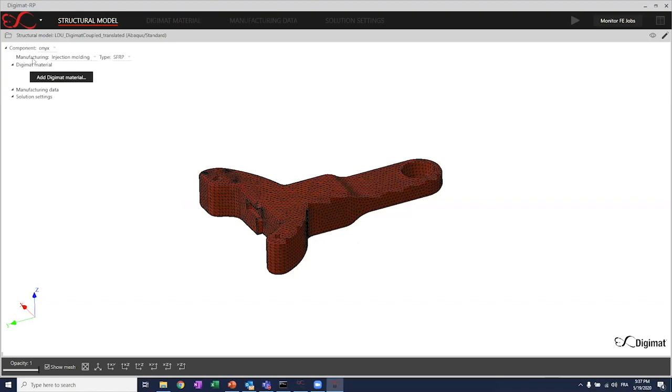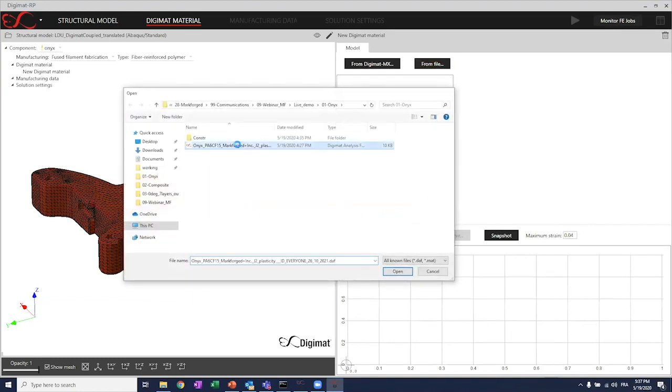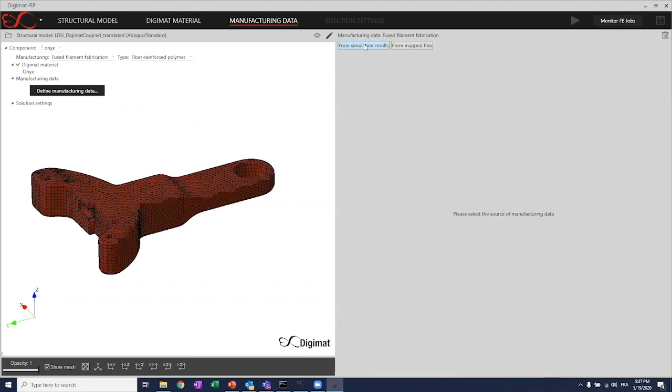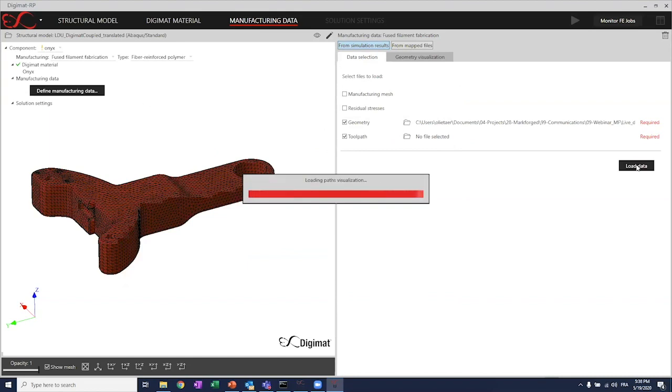The first step is to select what manufacturing process we're interested in. In this case, it will be fused filament fabrication for the Onyx material. I'll select a fiber reinforced polymer since the Onyx is carbon filled, and then select the file to be loaded. Here I'm adding the DigiMAT material model to the DigiMAT RP interface. Once done, I'll define the different manufacturing data — I have the choice between selecting a file that has been already mapped or doing the mapping within DigiMAT RP.